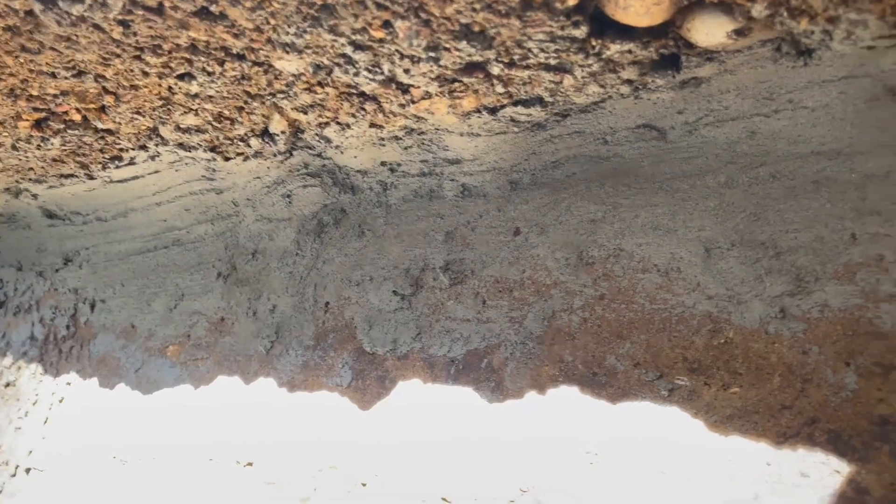This is basically what that patch looks like. It's not pretty, but it's been forced into the cracks and it's airtight.